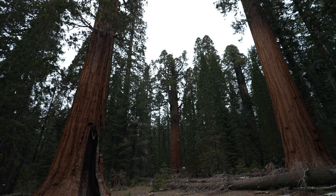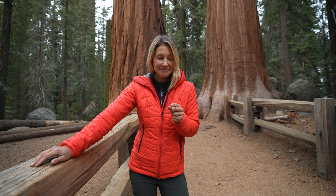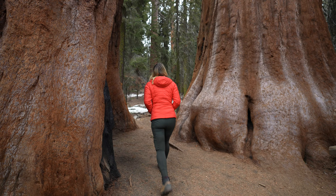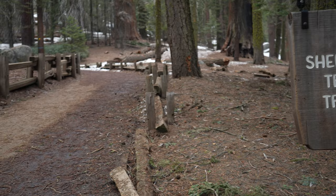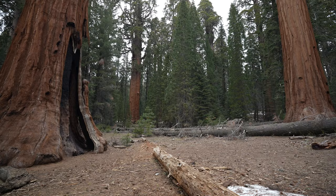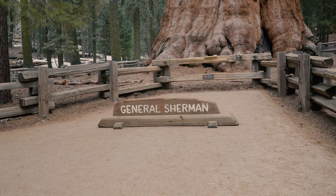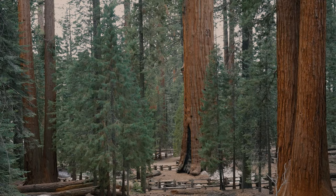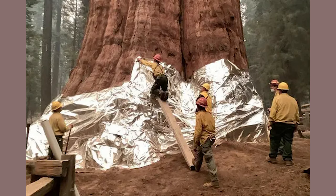Being surrounded by these giants is incredible. It's here in the Giant's Forest where five out of the ten largest trees on the planet live, and we're about to see America's largest. This is the General Sherman — it's the largest tree on the planet. The General Sherman spent much of 2021 wrapped in a tinfoil blanket to protect it from the fires, a long and tedious effort by fire personnel and park employees that paid off.